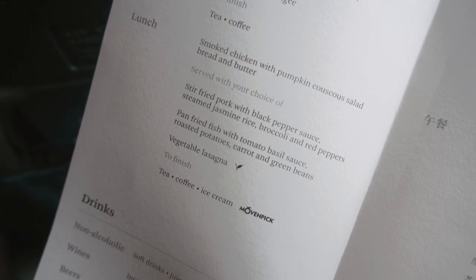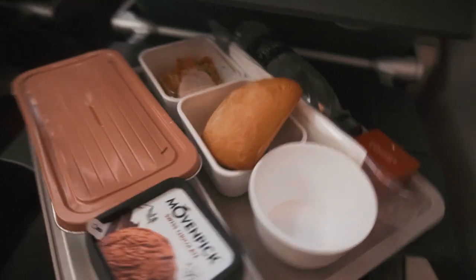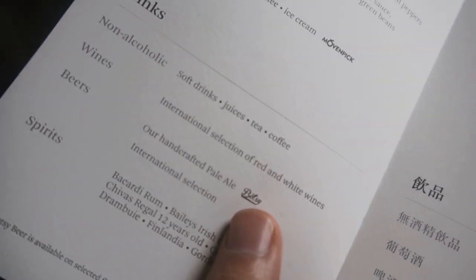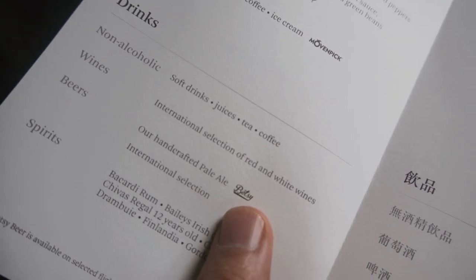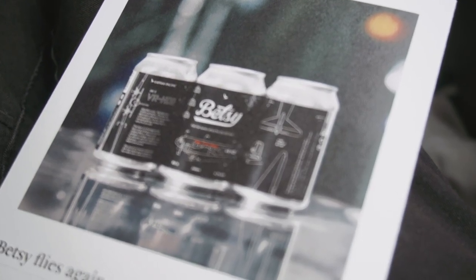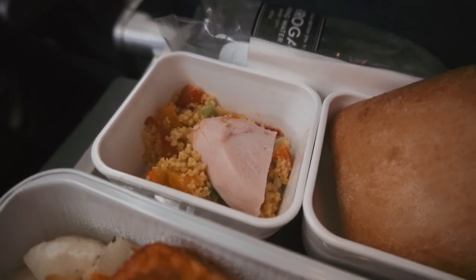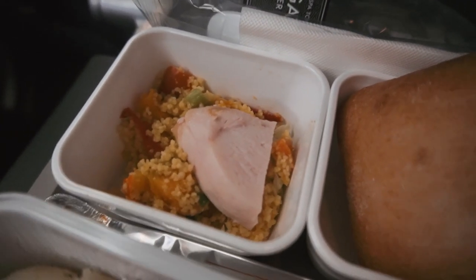Let's revisit the menu. For lunch there are three choices: stir-fried pork with rice, fish with potatoes, and vegetable lasagna. I picked the fish. It's also worth mentioning that Cathay Pacific now offers their own branded beer — Betsy — even in economy class, said to be brewed specifically to enjoy at 35,000 feet. The fish was a bit dry but the flavours were okay. The smoked chicken salad with pumpkin couscous was quite flavoursome. The bread was good but could be served warmer. And there was also a Häagen-Dazs ice cream. Then — dun dun dun — it's Betsy!